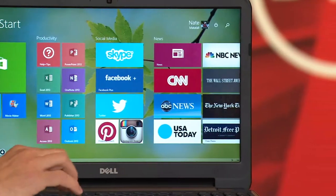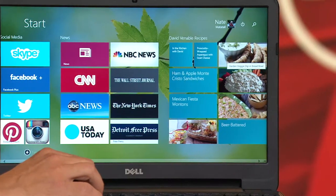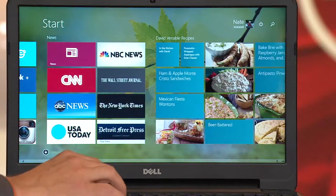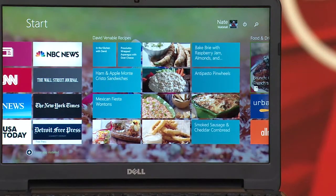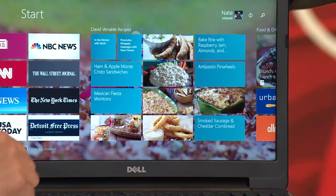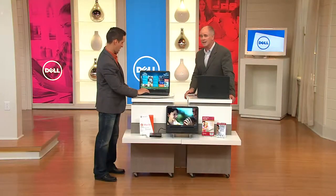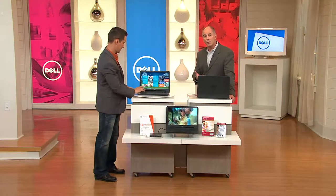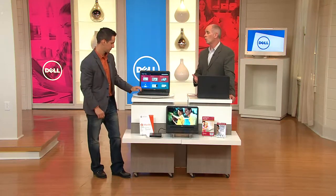You've got all your news apps — the New York Times, Detroit News, USA Today. Our computers, even though they run the same operating system, Nate's computer is a little different than mine just because we were able to personalize it. And it's easier to do than ever before. Windows 8.1 is wonderful.